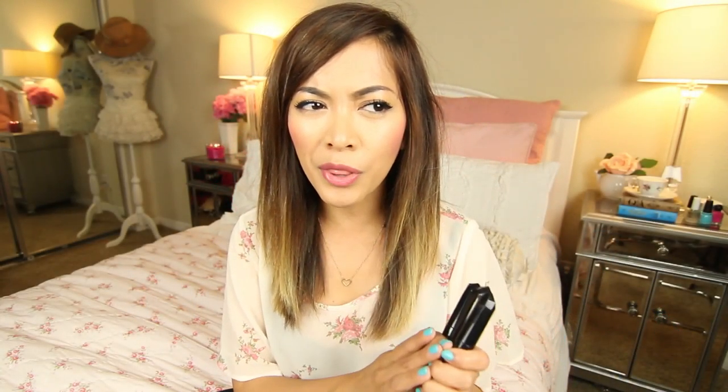Next are some lip lacquers — these are by Rimmel London, the Show Off lip lacquers. I've had these for quite some time and have been using them for the past few months but haven't mentioned them in favorites videos yet. These guys are amazing — they're highly, highly pigmented. Here's a quick swatch: one swipe and it just looks legit. Look how vibrant those two colors are. This one is in Stellar and the other is in Celestial.